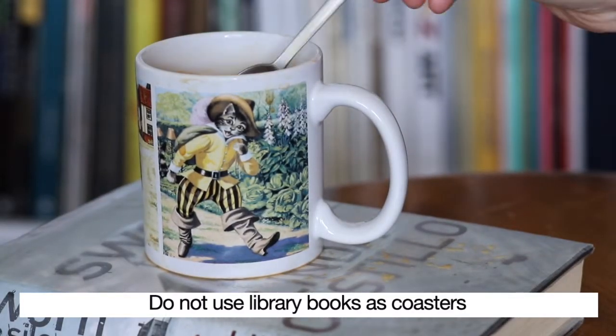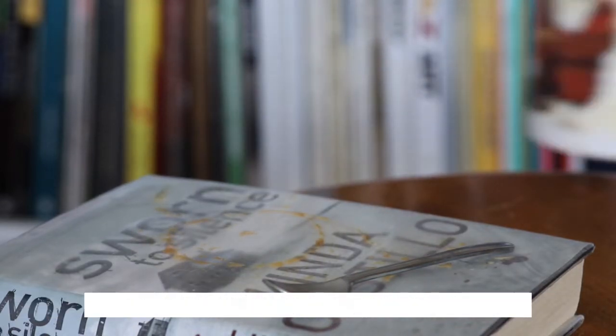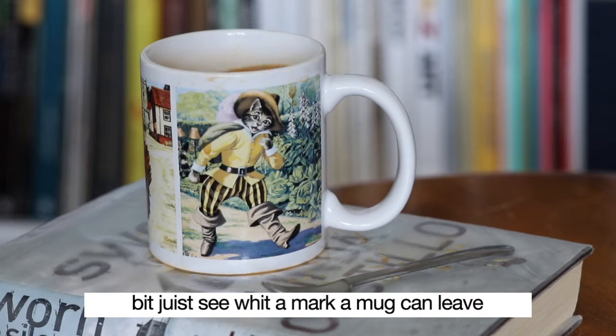Do not use library books as coasters. They might have shiny covers, but you'd see what the mark a mug can leave.